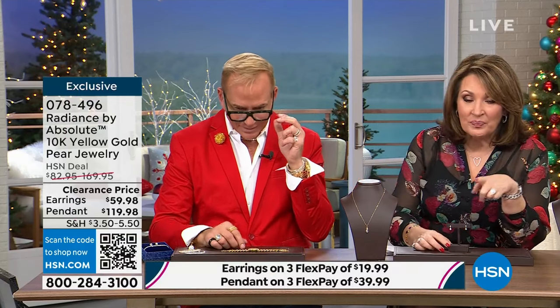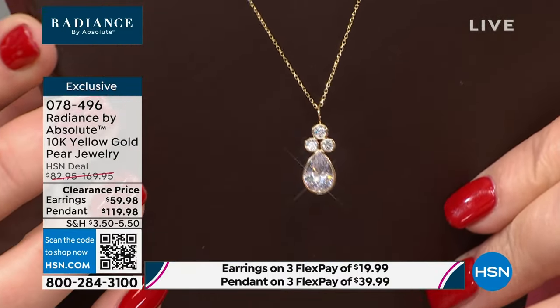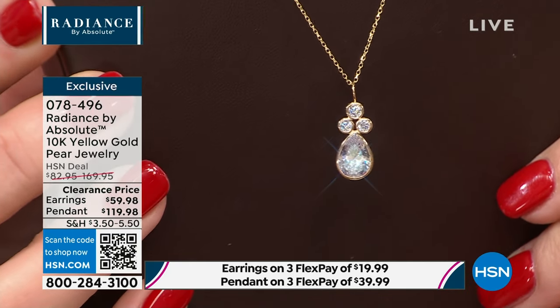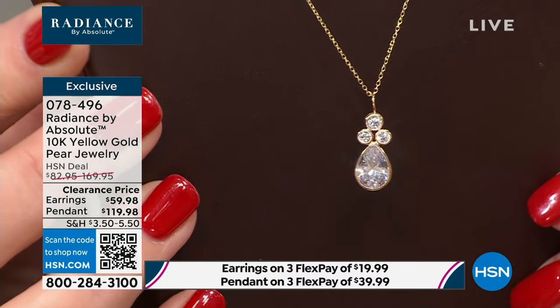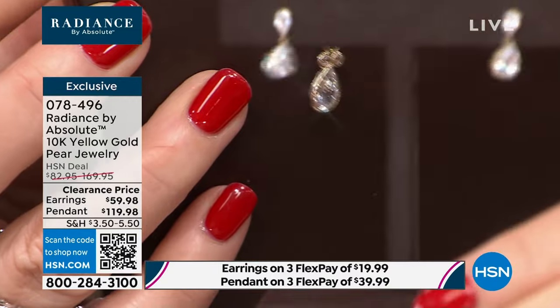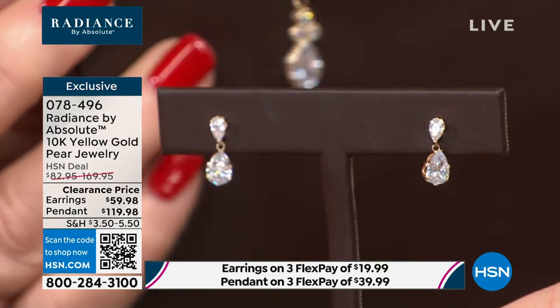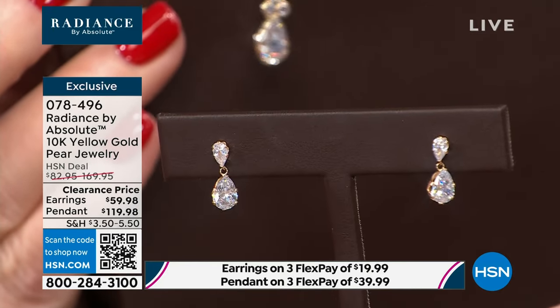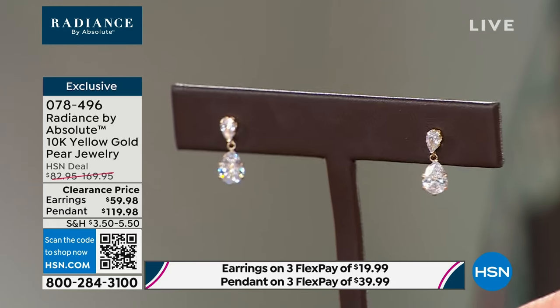The earrings were $82 — they're now $59.98. When do you see gold on sale? Never. $59.98 for solid gold plus the finest simulated diamonds on the planet. The pendant was $169, so they took $50 off — the pendant is now $119. It's a beautiful teardrop design with gorgeous brilliance at the top. You get a gold chain included. And the earrings — look how cute, that perfect little drop. It takes the concept of a stud but gives you that drop coming off your ear with more movement, more play, more sparkle.